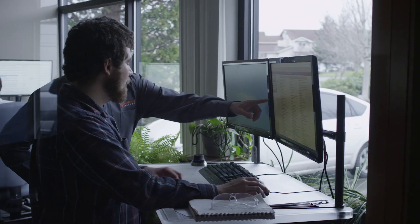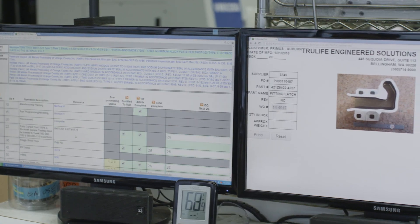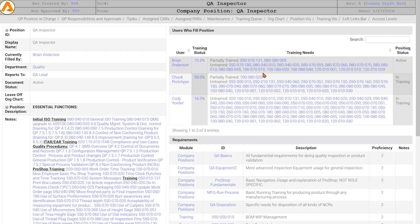In doing so, we asked this question: What if the whole reason for your QMS was to make your company better? That compliance and auditing were an afterthought. What if everything was seamlessly connected from procedures to training to non-conformance reports, and it was all connected back to your ERP system in real time?